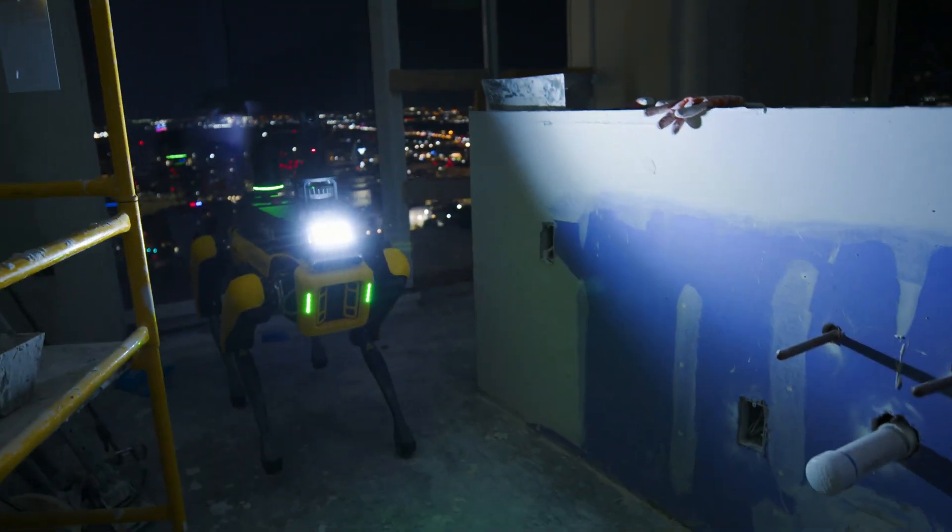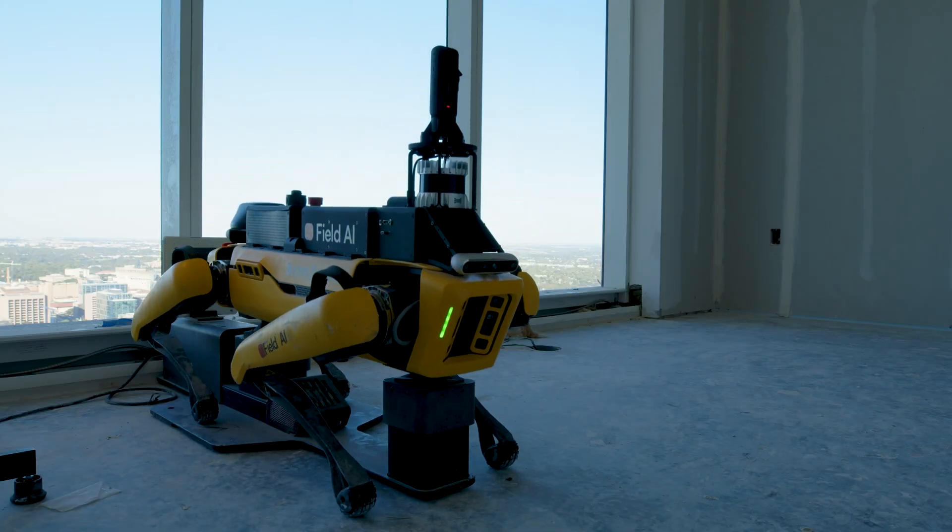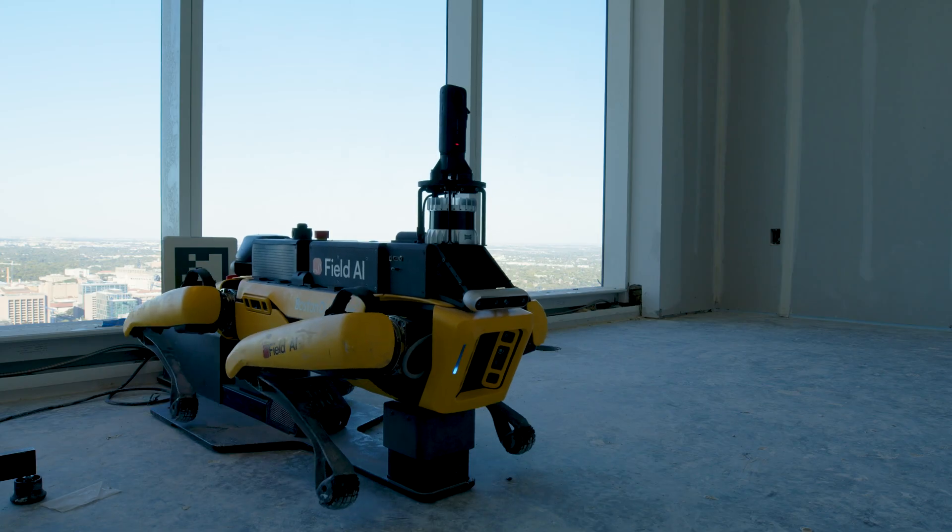FieldAI's flexibility has also improved productivity, and that has allowed us to meet deadlines while maintaining quality standards. With the help of FieldAI, we're moving the construction industry into a new era.